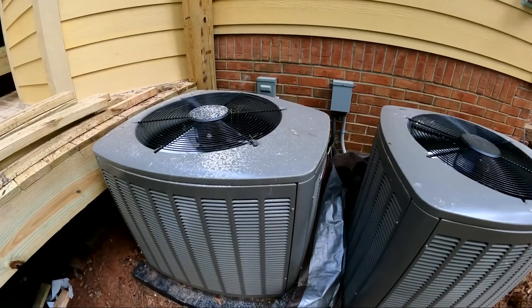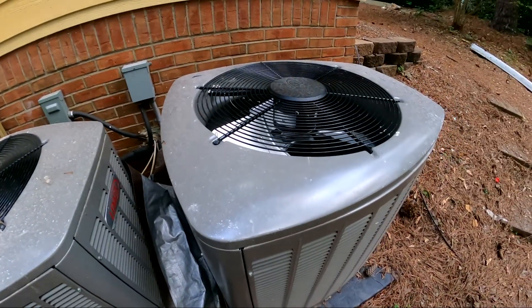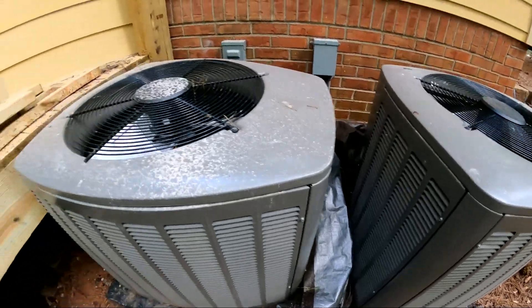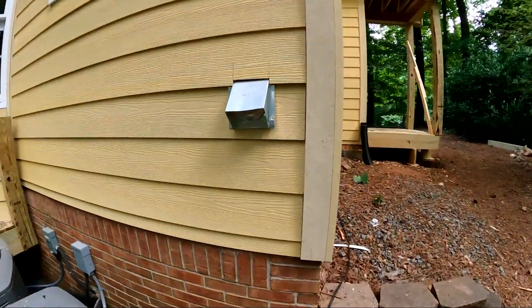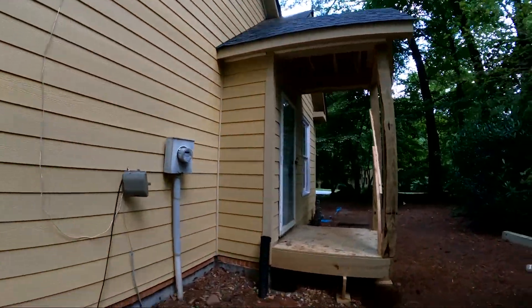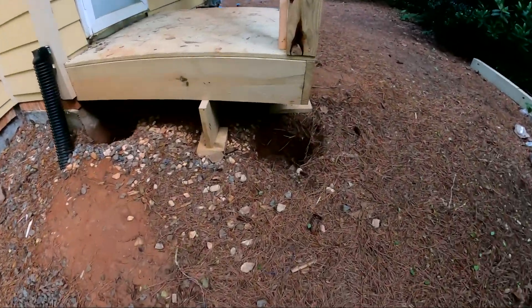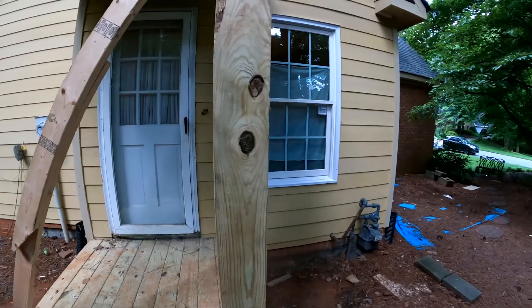Our brand new, very expensive heating and air conditioning units are kind of gross as well — I'll have to get those cleaned up. I got a tarp but I can't put it over there because it's so hot and humid; we've been running them. Got some new fixtures, and on this side of the house we have the mini porch where they have not yet put the purlins in. They'll have to do that coming up this week.